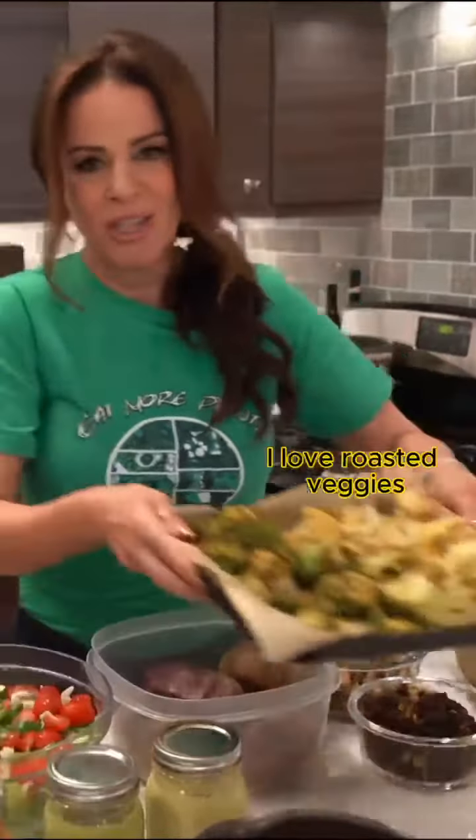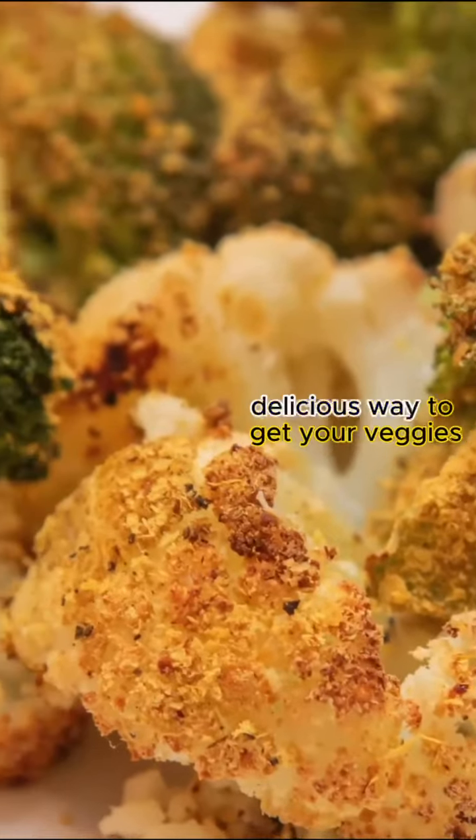I love roasted veggies — quick and easy, just throw them in the oven. A delicious way to get your veggies.